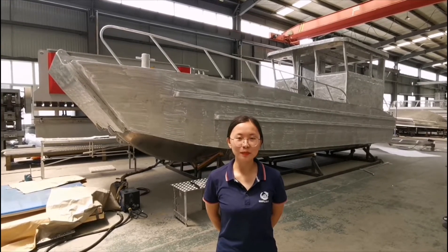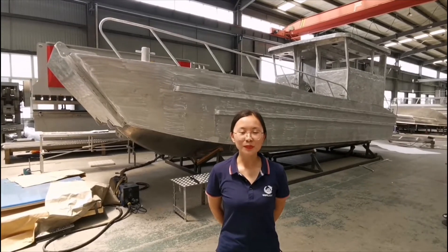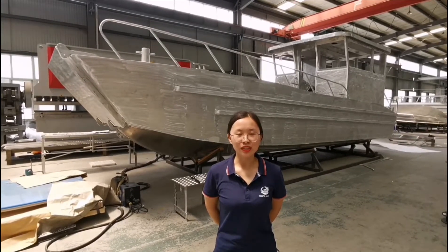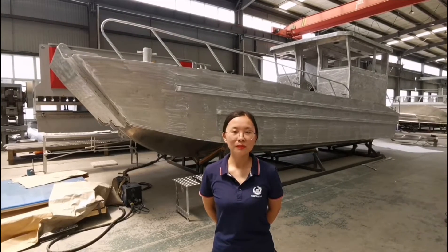Hello everyone, this is Yi from Gospel Boats. Today I am in the factory and would like to share one 10m landing craft boat which is in manufacturing, and I will show you more details before the engine.